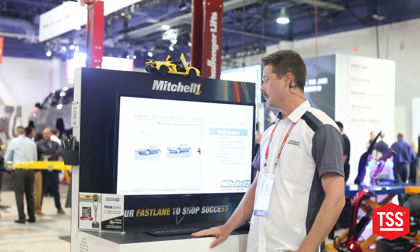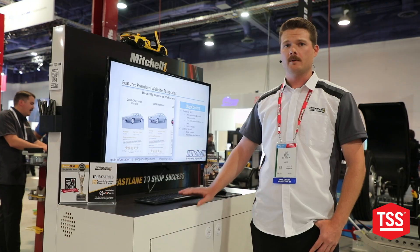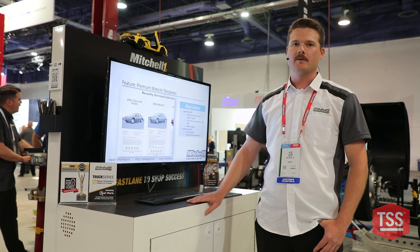If you are interested in getting set up with this program, visit us at www.mitchell1.com. We are happy to help you out — give us a call.